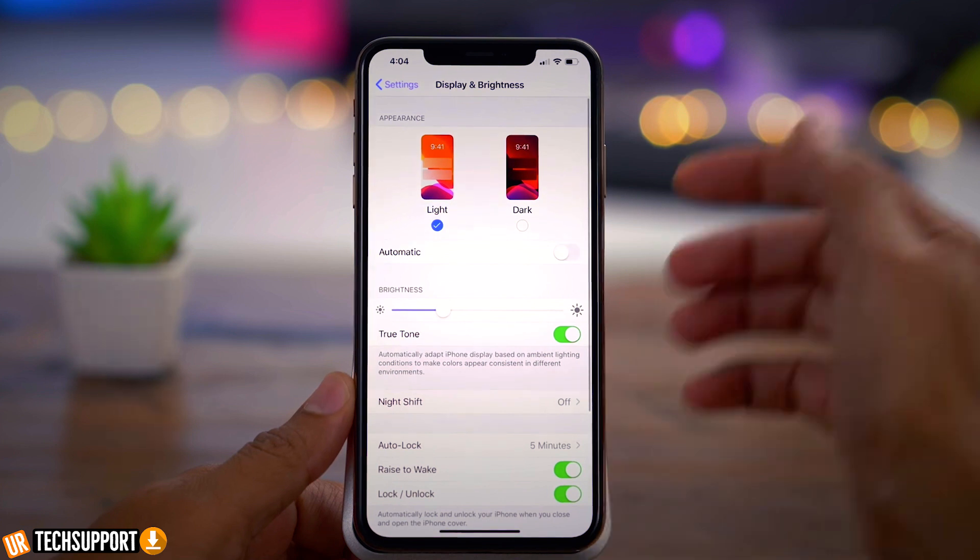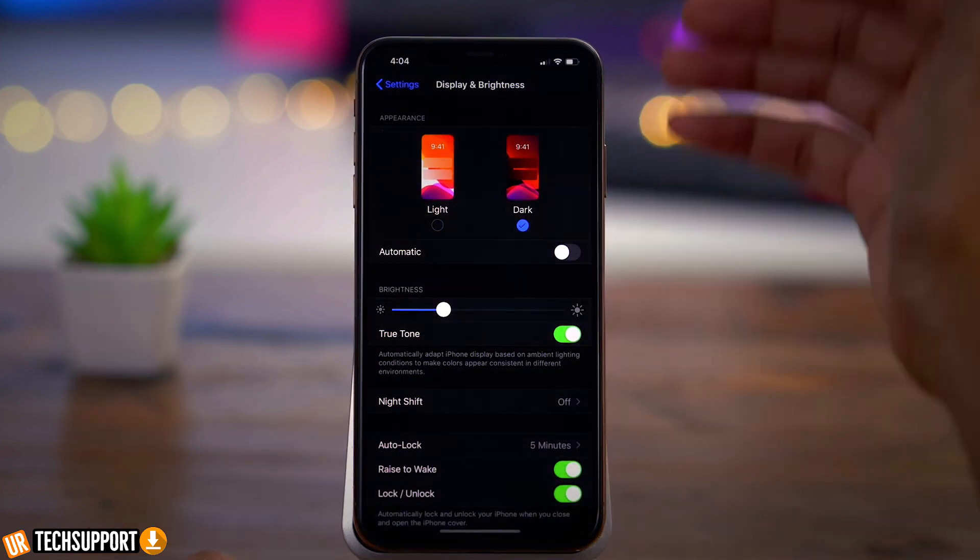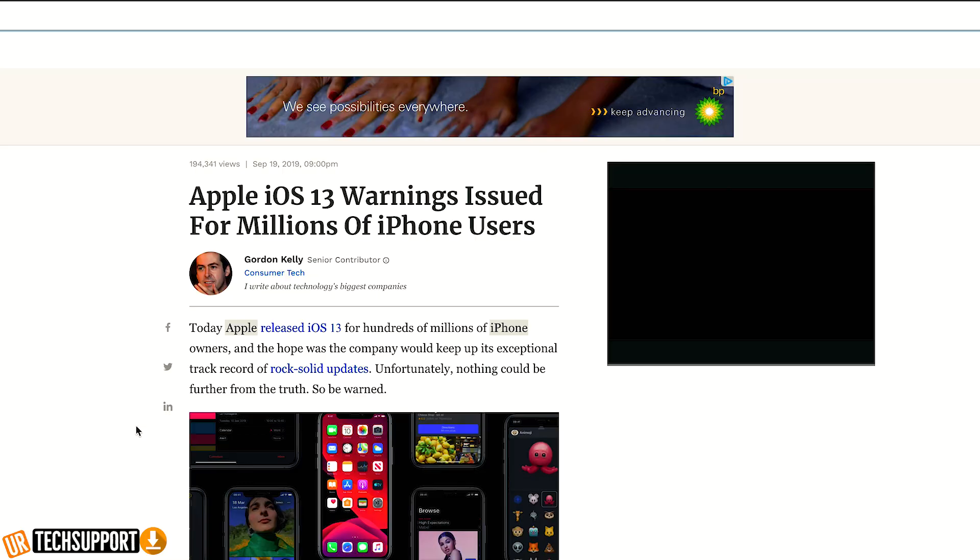iOS 13 is available just in time for the release of the new iPhones. There's a bunch of videos online with people reviewing it and taking a look at some of the cool features it has to offer like dark mode. But — and there's a big but — it's a little glitchy and a lot buggy.